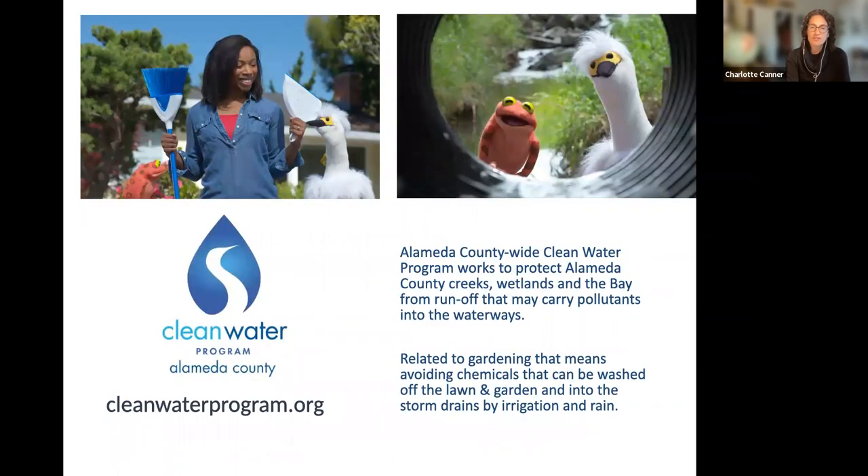Our sponsor today is the Alameda County Clean Water Program. This program works to protect Alameda County creeks, wetlands, and the bay from runoff that may carry pollutants into the waterways. We focus on the gardening and pesticide aspects of keeping our waterways clean — talking about healthy gardening, reducing the need for pesticides, and how to use them in a safe way.